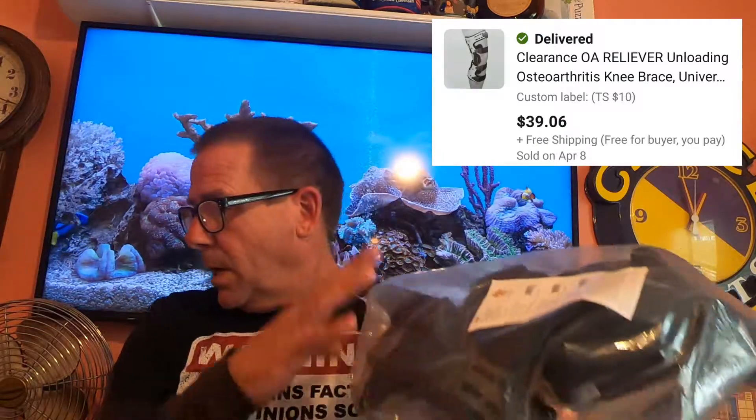Next thing going out is this leg brace. I've already sold the right side — this one is the left side. I did pick these up at my local thrift store. I believe I'm into this for $0.60 and it is going free shipping.